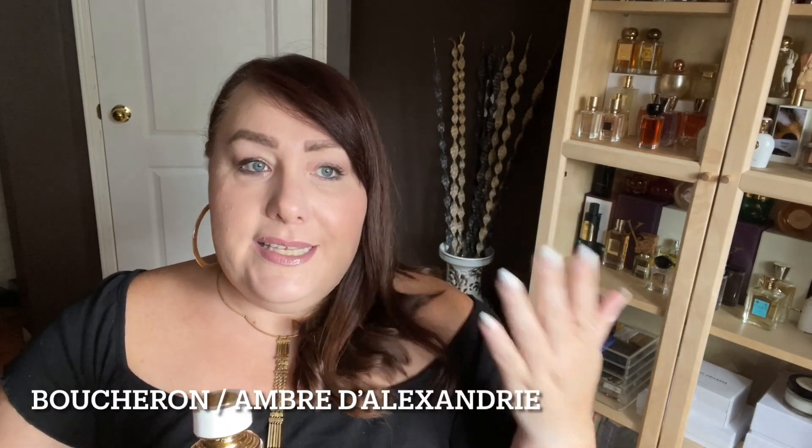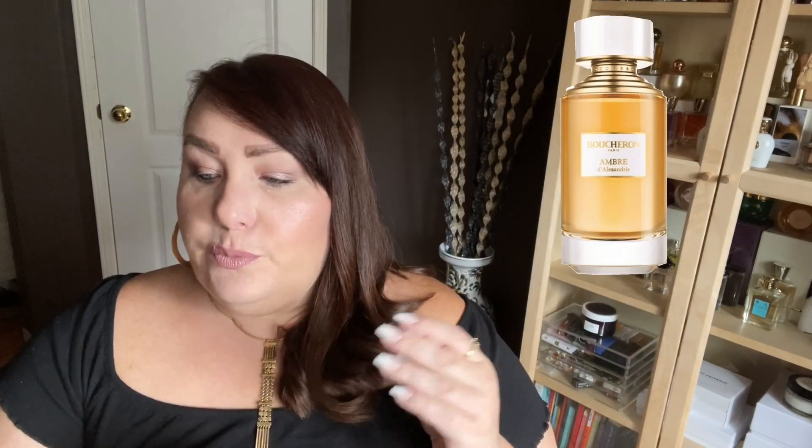Next is another beautiful amber — Amber d'Alexandri from Boucheron. In addition to amber, this has vanilla, tobacco, benzoin, labdanum, musk, and ambergris. When you put all these notes together, it really gives the scent of apple pie — sweet, crumbly, slightly spicy apple pie. The amber here is very soft, smooth, and sweet. Benzoin and vanilla are stronger in this scent. This is gorgeous and inoffensive. If you feel amber can be too sharp or masculine, this is a great amber to start with.